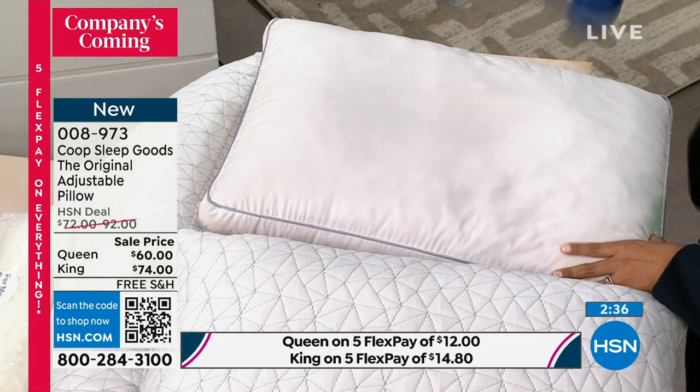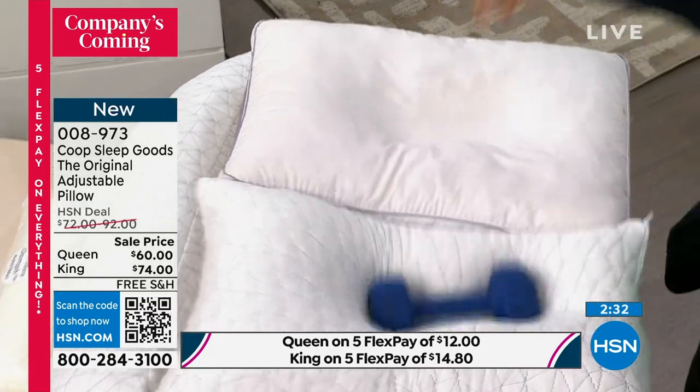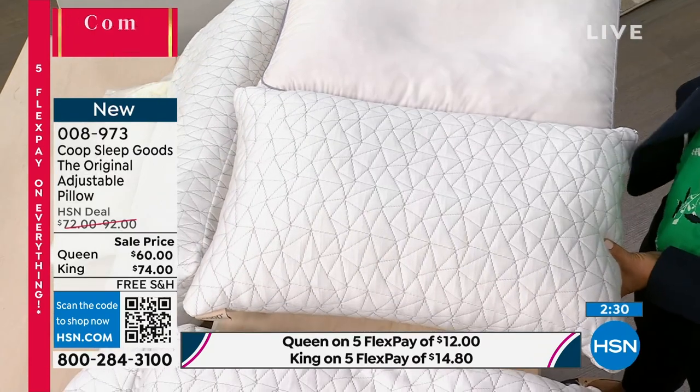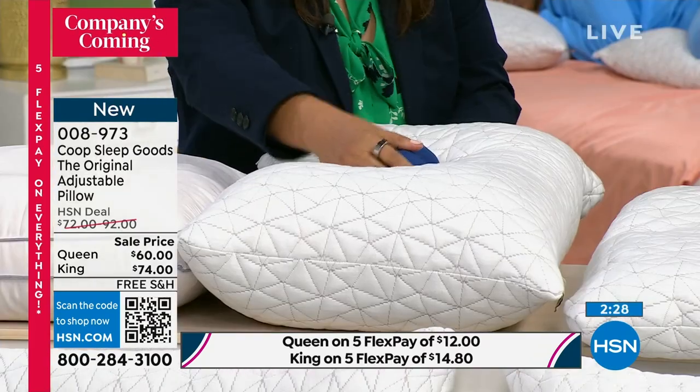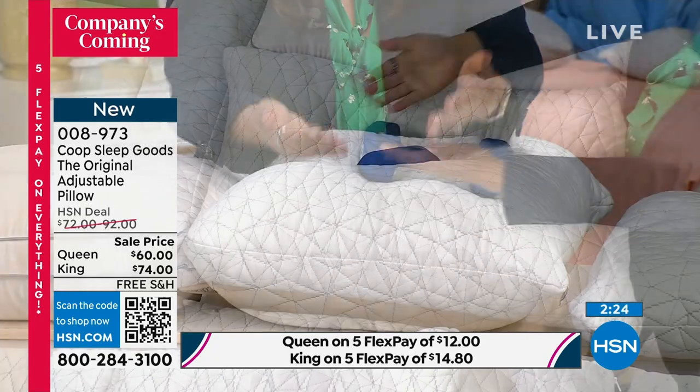We go to our Coupe pillow here and I'm doing it from the same height. You're going to see it bounce — you see the ends of the dumbbell cradled and supported. That's your neck, that's your head.